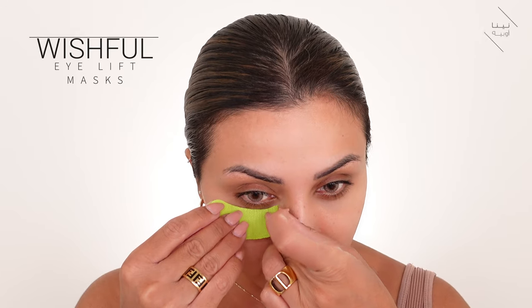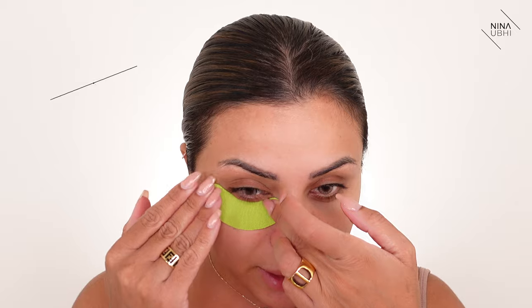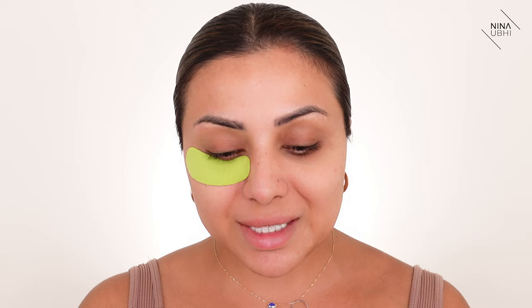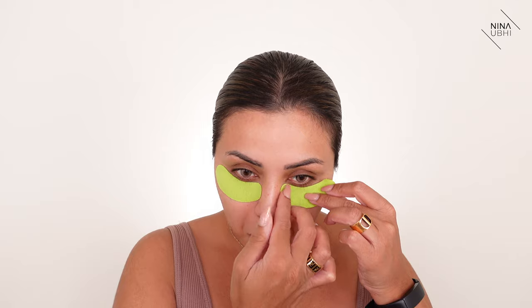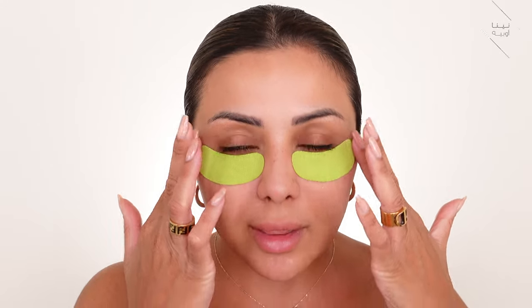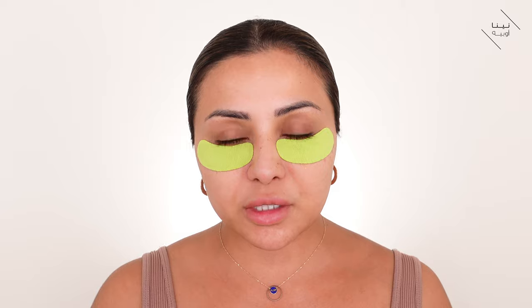I'm going straight in with makeup because I've really been looking forward to this look — it's one of my favorites. Before I start, I'm putting on my Wishful Eye Lift and Snatch eye masks. I'm going to let these sit while I do my eye look, before I put my foundation on, so they can get to work first.